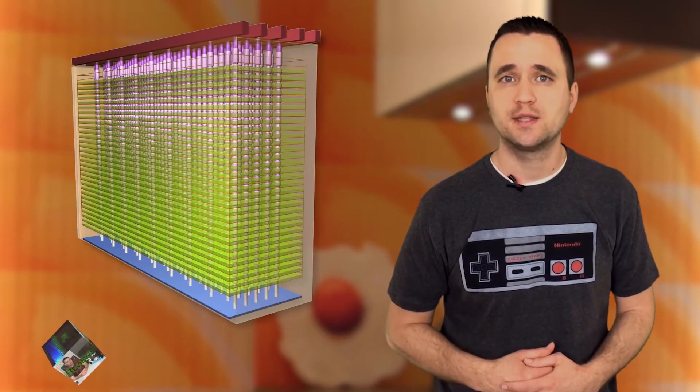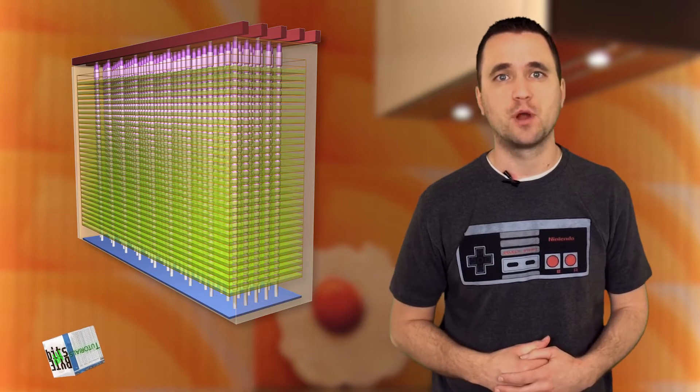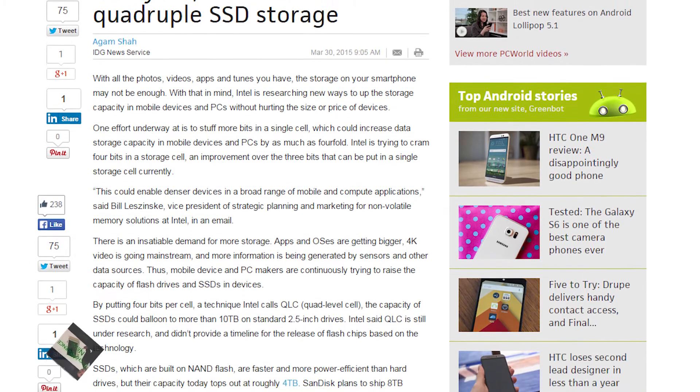3D NAND technology has been making waves in the technology community. This new flash memory promises superior storage space and speed from SSDs at a reasonable price. Well, Intel has taken it a step further by looking at quadrupling storage space by using 4 bits per cell rather than 1. This method is actually pretty difficult, and it presents challenges with errors and data loss. But as long as Intel gets it right, we could be on the road to massive SSDs that overtake regular hard drives in means of storage. I can't wait to see a 2.5 inch SSD offer up 10TB of data storage at the same cost of a 4TB hard drive now.